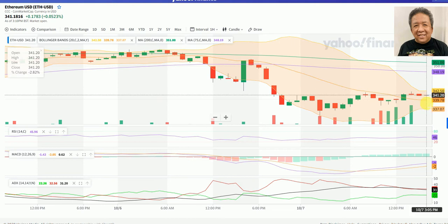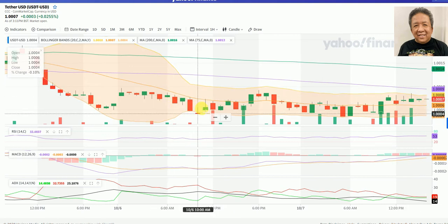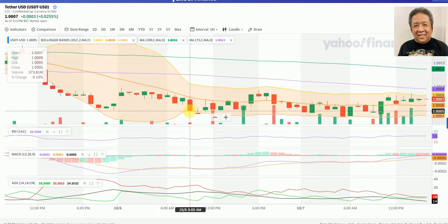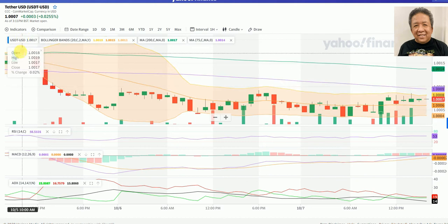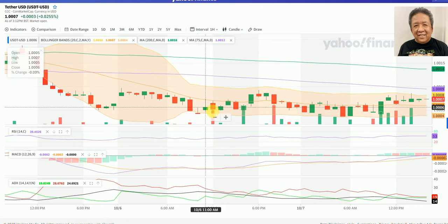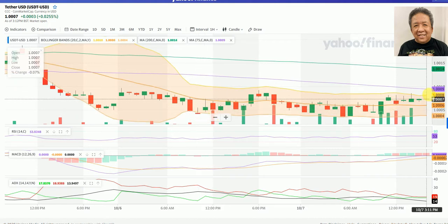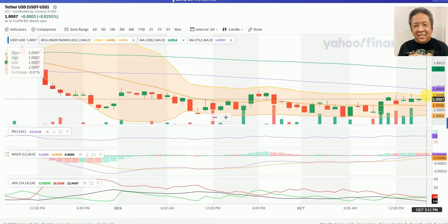Now for Tether USD, it's currently at 1.007, up 0.0255. The move up started about 29 hours ago. After this widening of the Bollinger, the breakout was a bearish breakout, and since it breached the lower band of the Bollinger, the next move would be a bullish move. But this bullishness is just from 1.0004 to 1.0009, so this is not really a bullish run but just a price consolidation which is upward in nature.